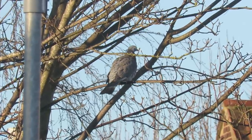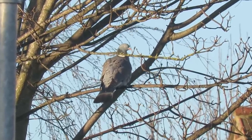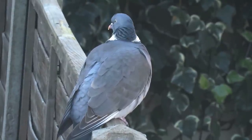Wood pigeons are the largest and heaviest member of the pigeon family in the UK, with some birds weighing more than 600 grams. They're found across the country on farmlands, in woodlands, and they are becoming ever more common around towns and cities.